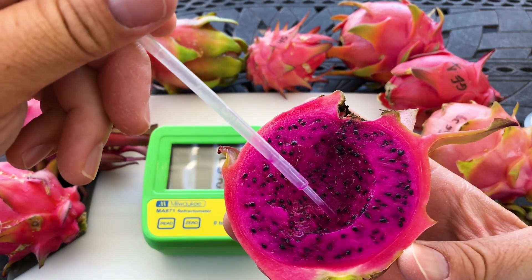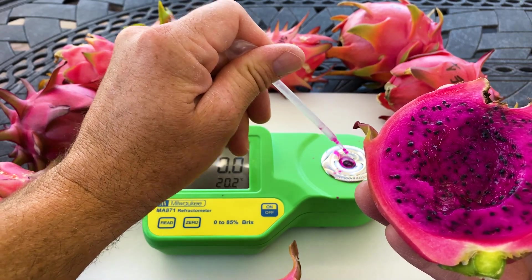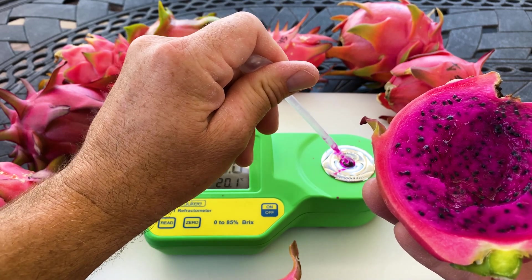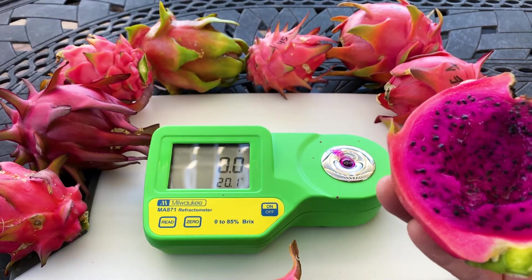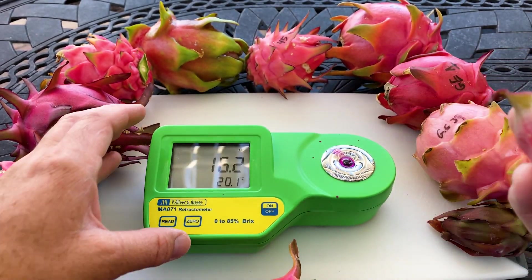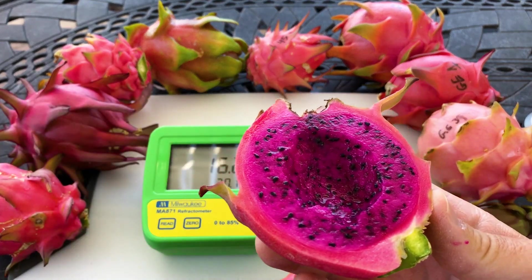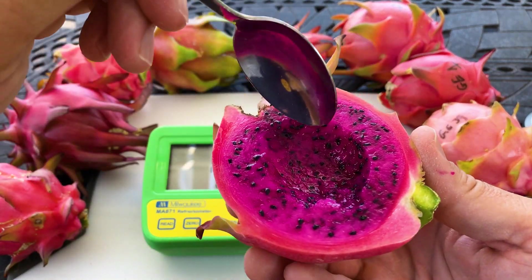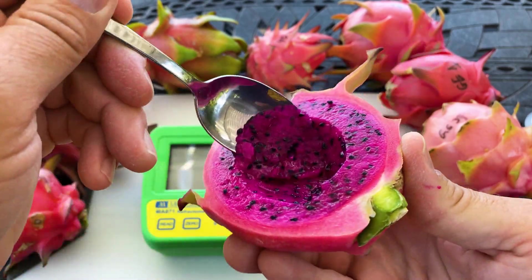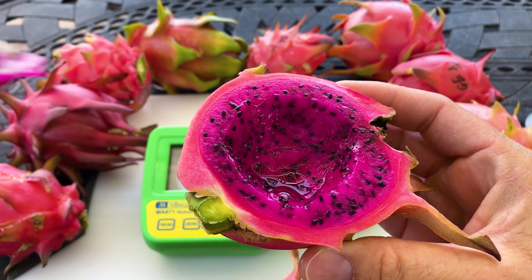It is rather juicy and the texture is really pleasant. I like this fruit. It's not acidic. I would probably take an American Beauty over this, or a G-series guatemalensis. It's reading 16.2 — very respectable. I generally like to eat anything above maybe a 14 or 15; anything under 15 is kind of not very enjoyable in my opinion.